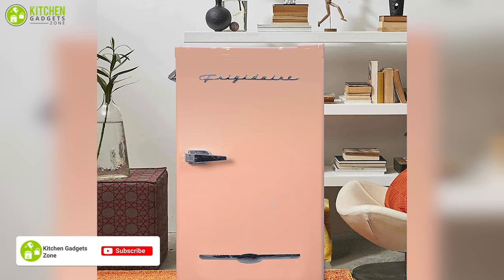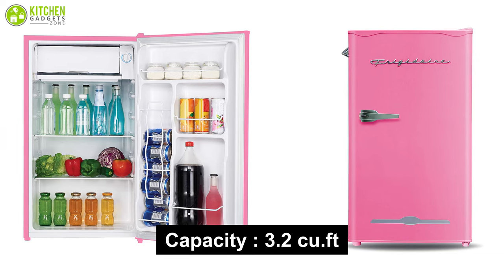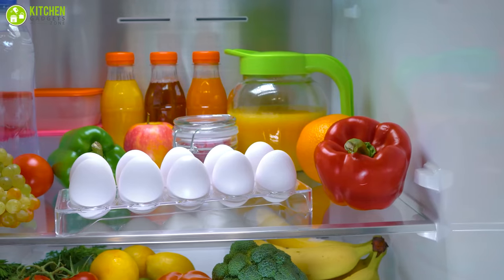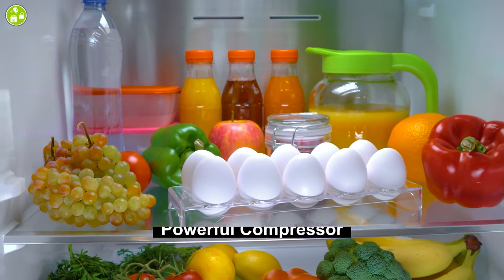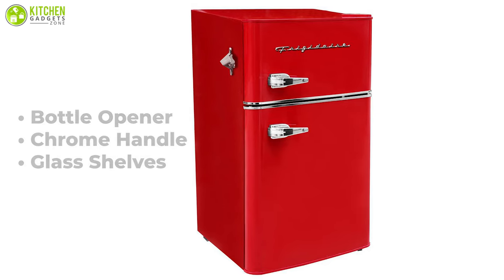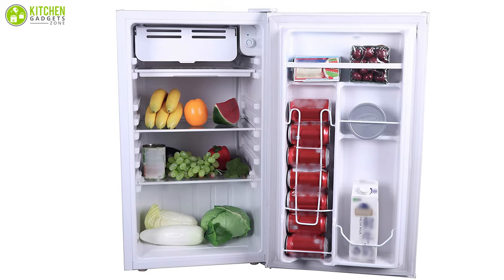The Frigidaire Retro Bar Fridge Refrigerator comes with great style and color, offering 3.2 cubic feet of capacity to accommodate ample food, ideal for one or two people, and can also be used in the office. This unit features a powerful compressor that provides ultimate cooling performance to keep your food safe. The fridge comes with a built-in bottle opener, chrome handle, and removable glass shelves for easy cleaning.